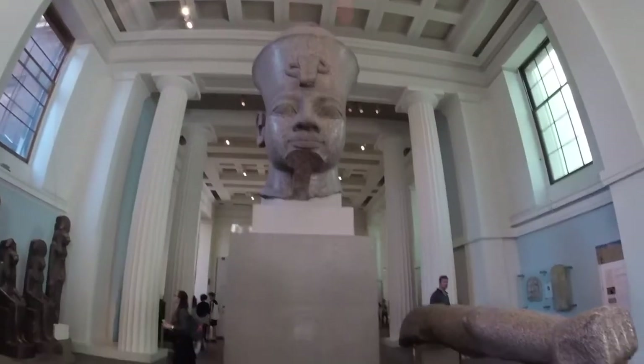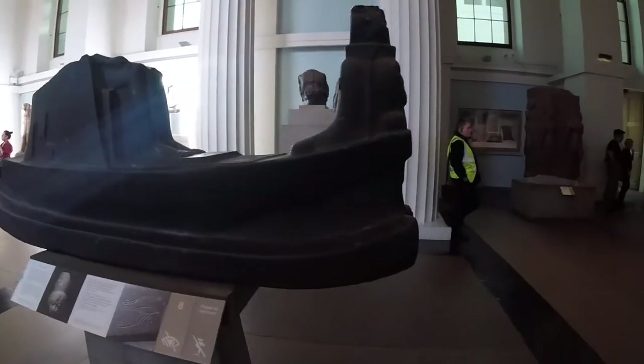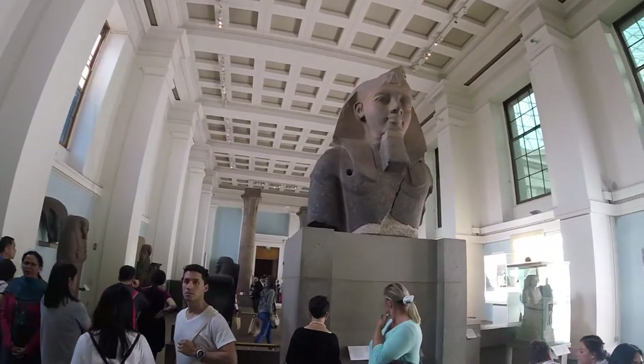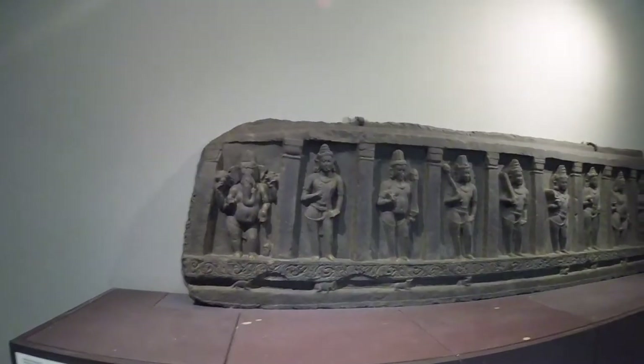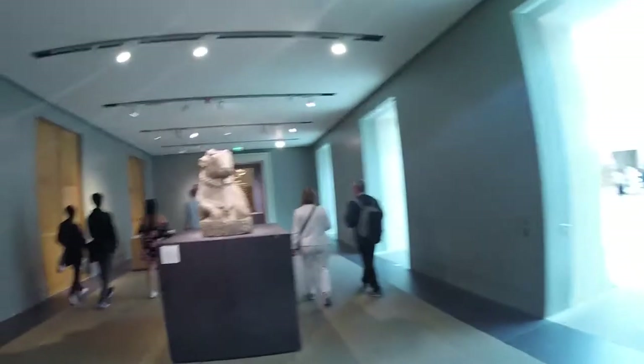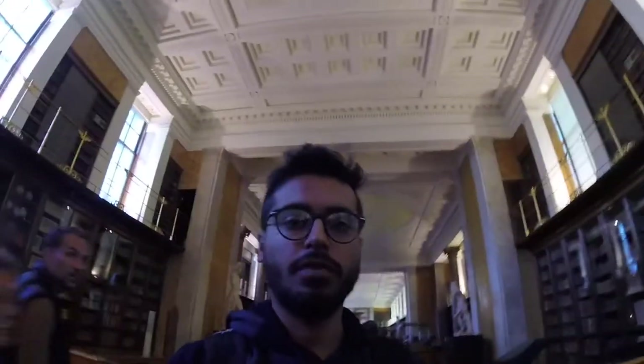Now we are going to the world of Egypt section. I also found something which is from India — I think there is one more item too. If you are a history buff, it will take you more than an hour to visit every place here.